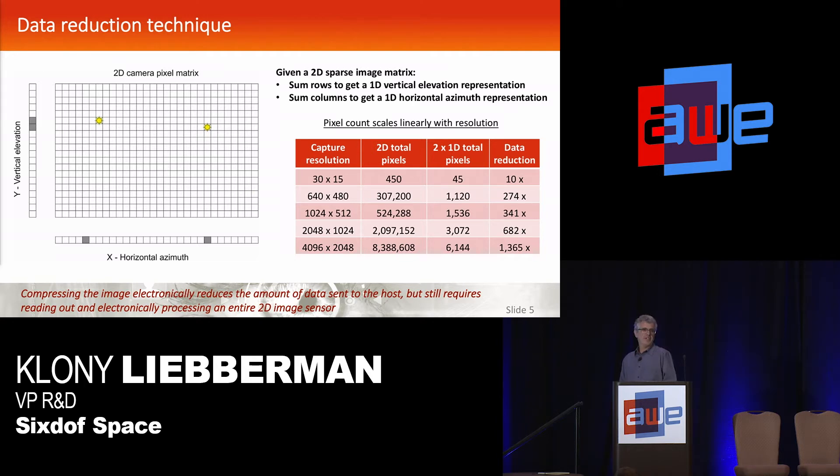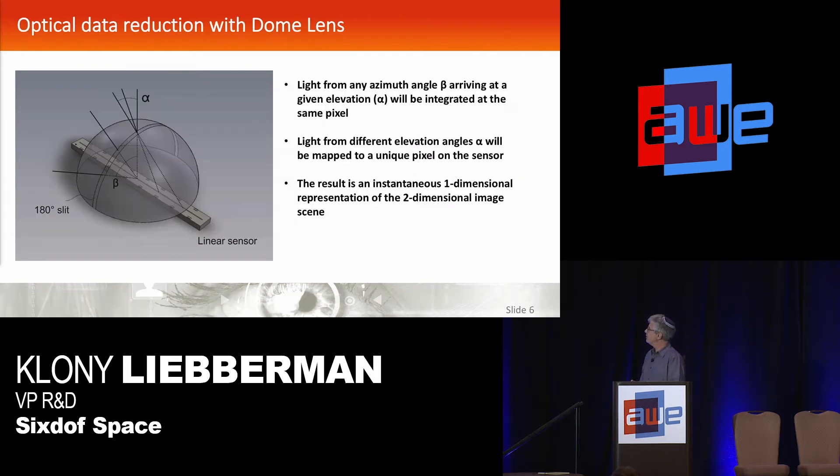To do this electronically is inefficient — you'd still need to take your entire camera output, run it through some FPGA summit, and run at the speed the camera runs. So we propose to do this optically, and we've developed this little compression optic shown schematically here. There's a linear optical sensor that's just one row of pixels, with a curved dome slit over it. Light from any azimuth in the room hits the same pixel, but light from different elevations is directed to a different pixel, giving you an instantaneous one-dimensional representation of where all light sources are without any computational overhead.